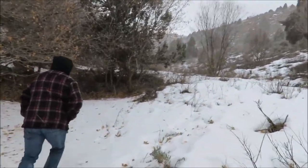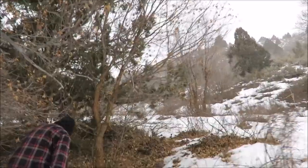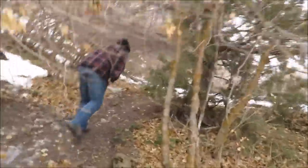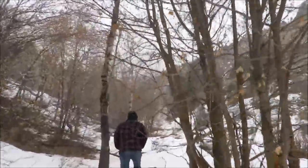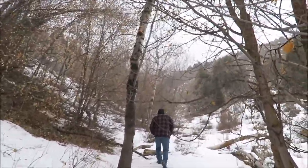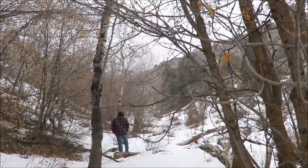Derek was just pointing out some game trails back in here. Apologize about the snow crunching — we're trying to learn how to levitate over the snow, but so far we're only able to do it one leg at a time.